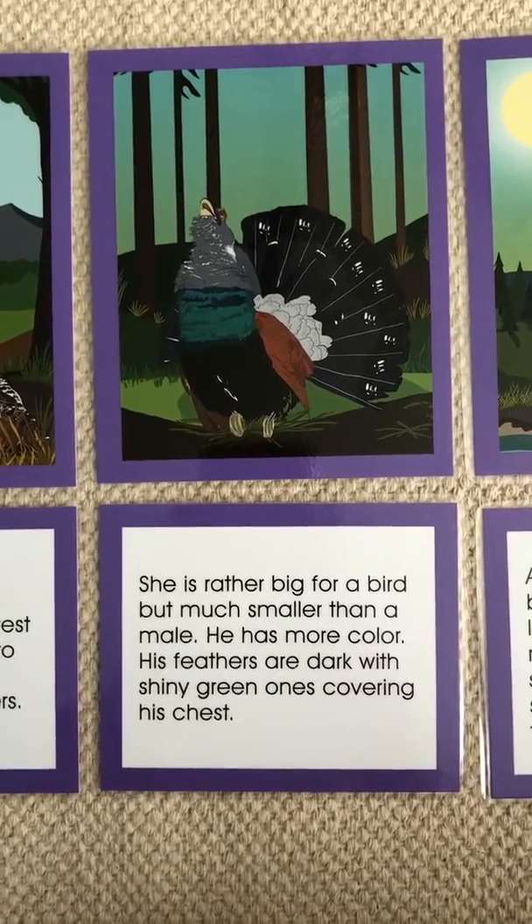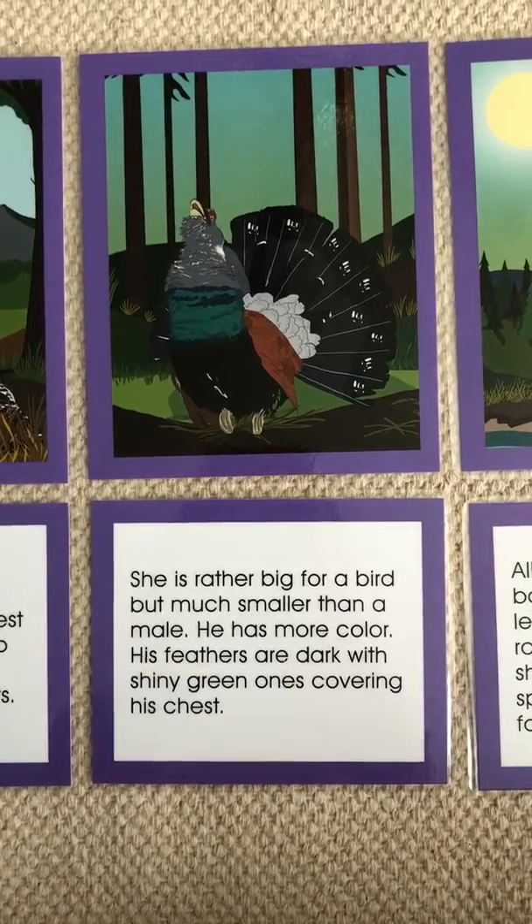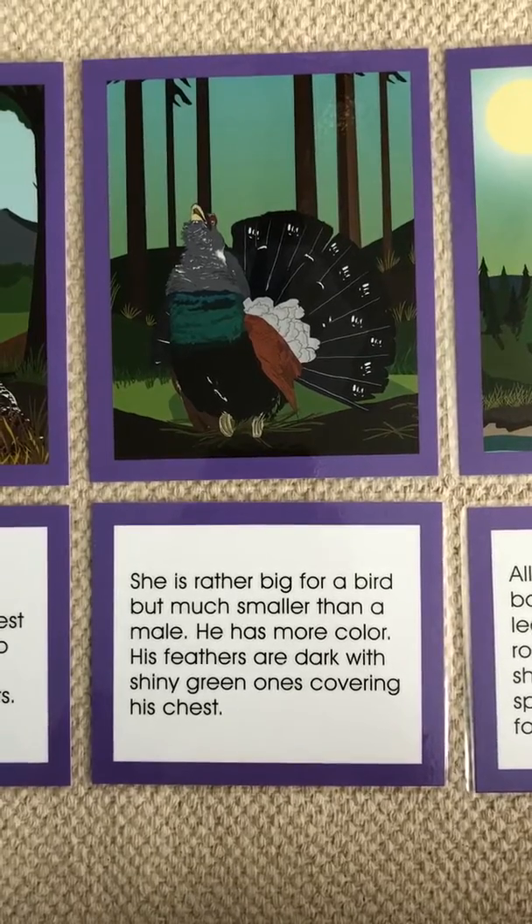She is rather big for a bird, but much smaller than a male. He has more color. His feathers are dark with shiny green ones covering his chest.